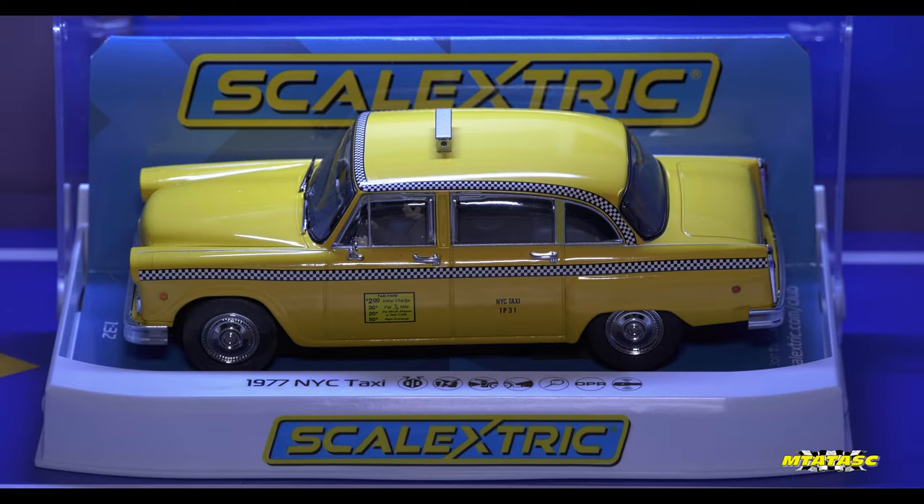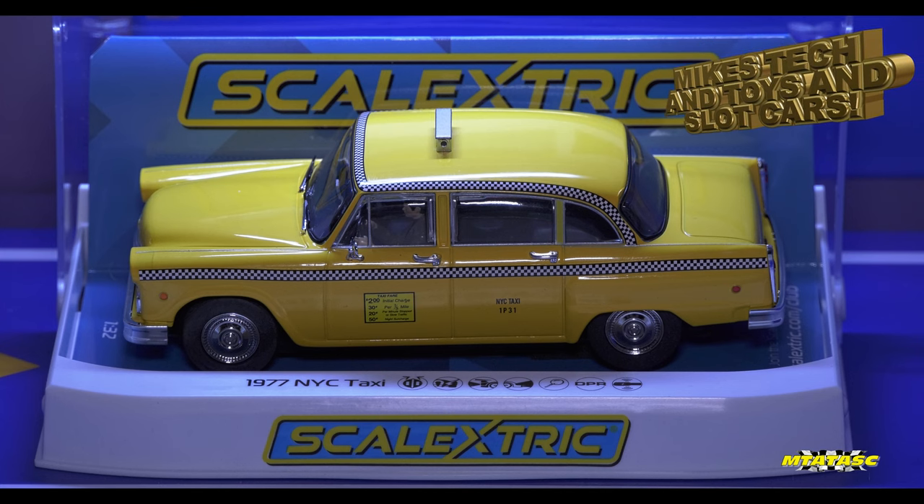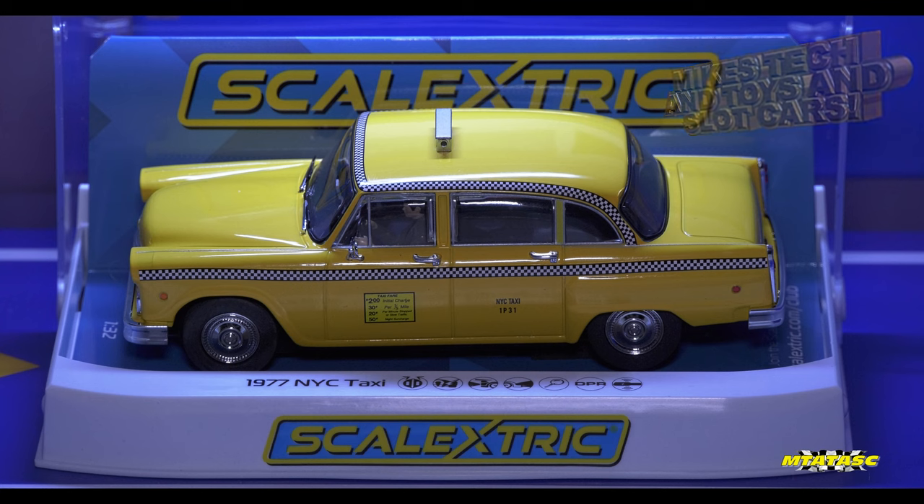What a beautiful sample it is. This is the Scalextric 1977 New York City Taxi. How good does this look? And can I just say from the get-go, you don't have to live in New York or be an American to appreciate such an iconic vehicle. It's known worldwide. Next to this, the only other cab or taxi you can put on the same sort of pedestal in terms of its iconicness is the London Black Cab.